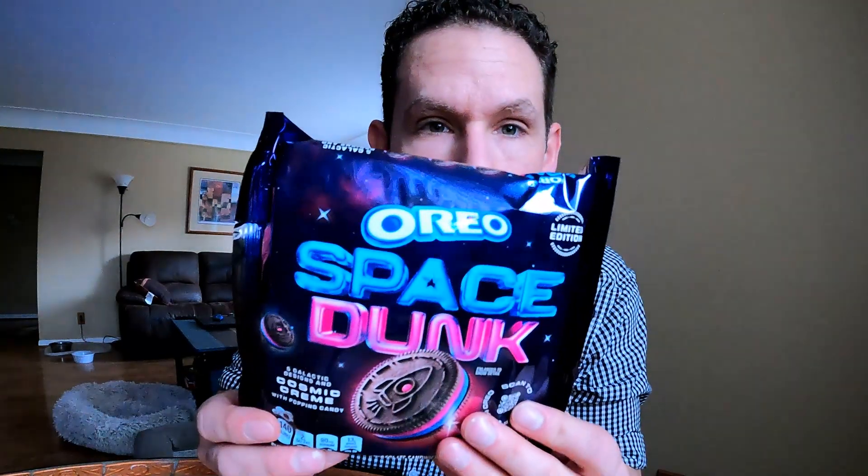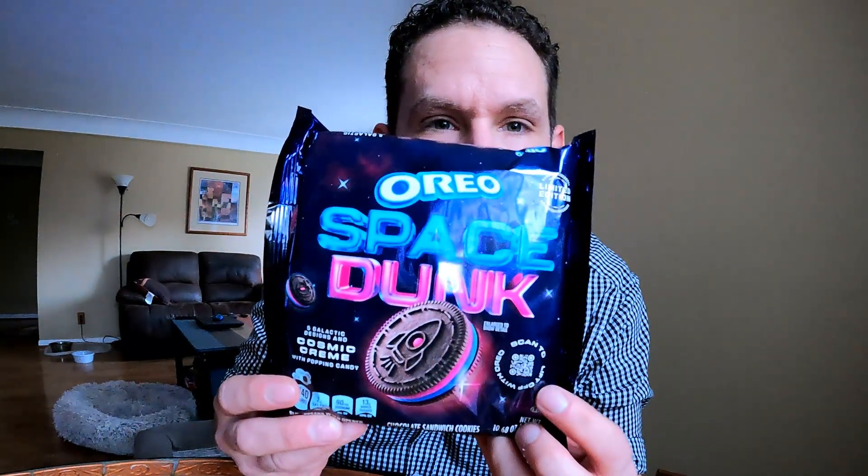What's going on everybody, welcome back to Nick Reviews Anything. If you saw the thumbnail — Oreo Space Dunk cookies with cosmic cream. I saw these at the grocery store the other day and had to try them. The cosmic cream has popping candy in it, like Pop Rocks. Five galactic designs with cosmic cream popping candy.